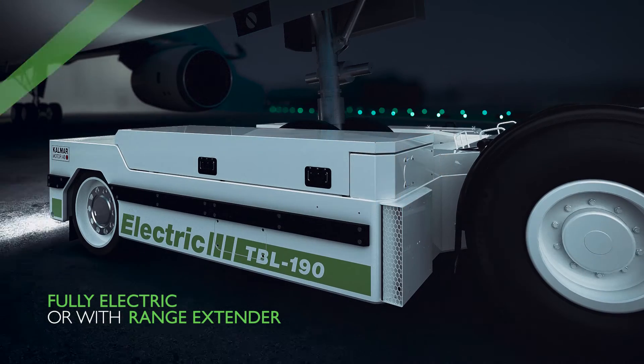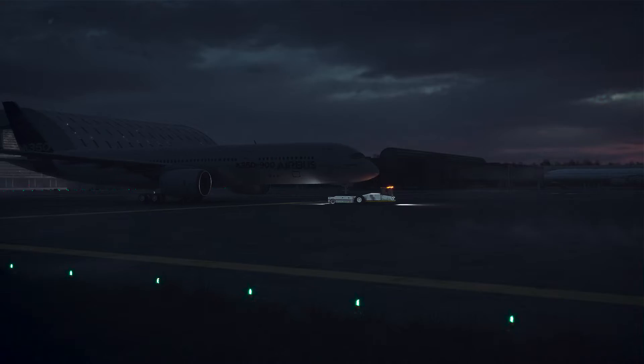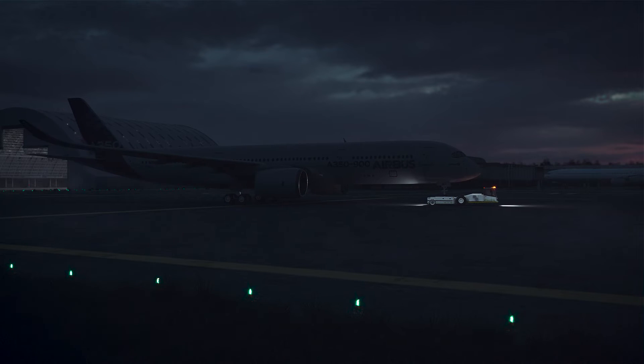For the most challenging operations, we offer stage 5 range extenders, 90kVA ground power, or additional battery packs for round-the-clock operations.